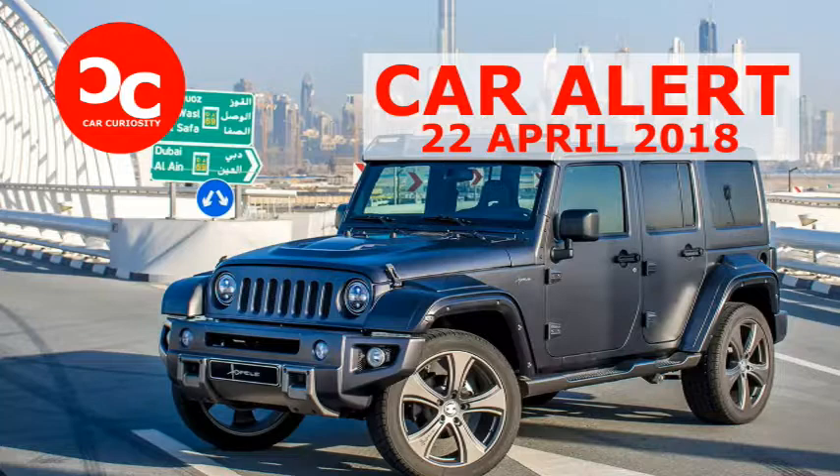The idea was to create a Wrangler that looks just as good in the desert as it does cruising the boulevards, according to the company, but we'll leave it to you to decide whether Hofell accomplished its mission. The once humble truck now sports a custom front end with a high-clearance front bumper, a redesigned lighting scheme, and a shorter grille.